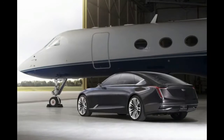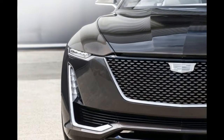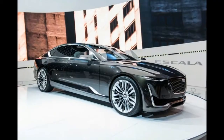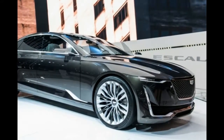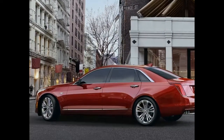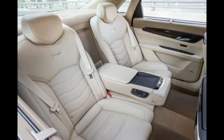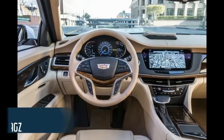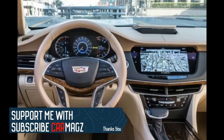2018 Cadillac CT6 Review. The 2018 Cadillac CT6 is a full-sized sedan which will be introduced within 2017. The company has created a few changes which will enhance the marketing level of this car. The changes and enhancements in this car are considered to fulfill people who are considering this vehicle.